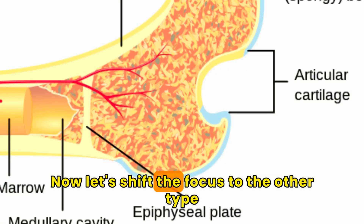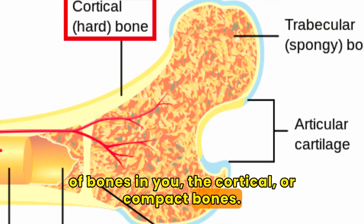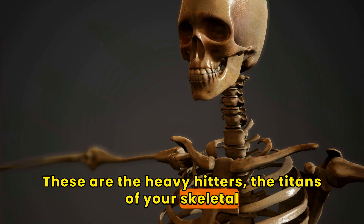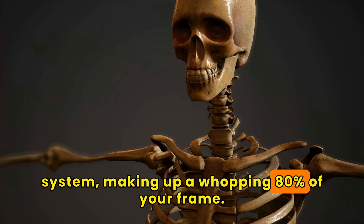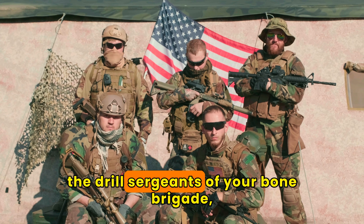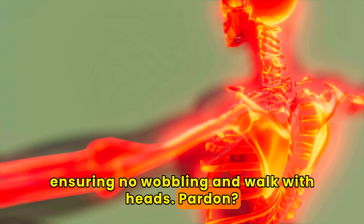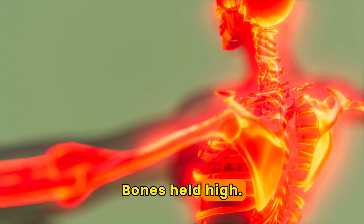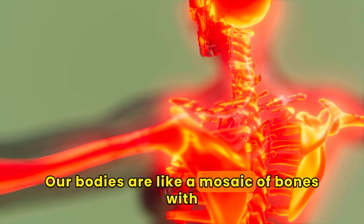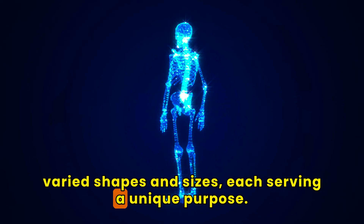Now let's shift the focus to the other type of bones: the cortical or compact bones. These are the heavy hitters, the titans of your skeletal system, making up a whopping 80% of your frame. You can think of these as the drill sergeants of your bone brigade, ensuring no wobbling — walking with heads, or rather, bones held high. Our bodies are like a mosaic of bones with varied shapes and sizes, each serving a unique purpose.